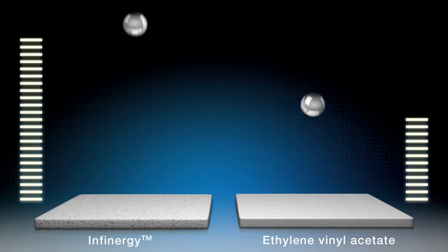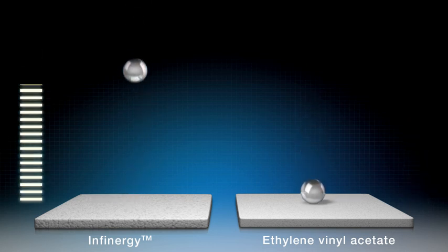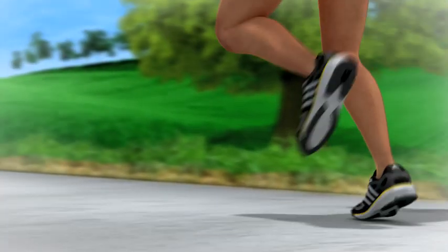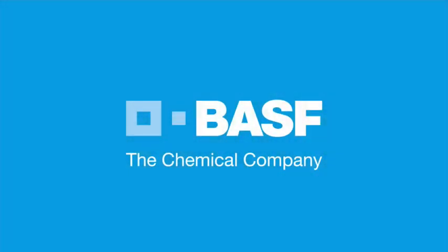Tests show the much better rebound effect of BASF's new foam compared to conventional materials. This benefits the runner as he regains a large amount of the energy he has invested. BASF, the chemical company.